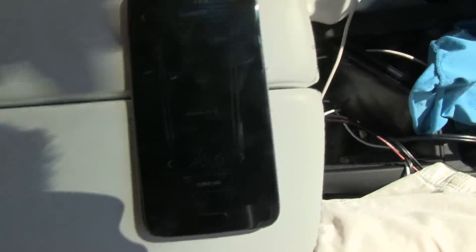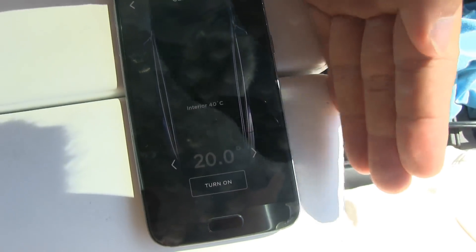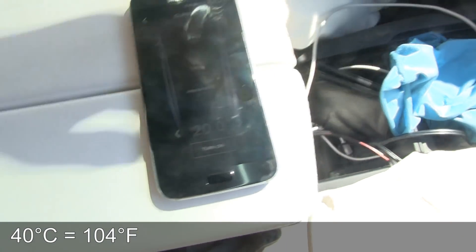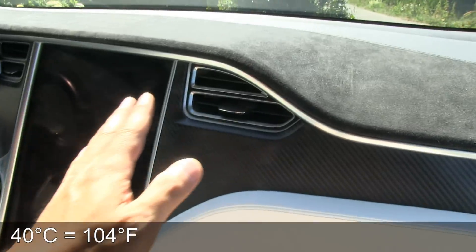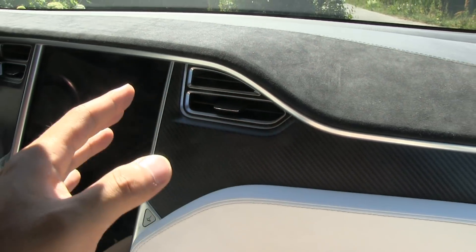So I'm gonna show you here. This is the app. It reports now that the temperature is 40 degrees Celsius, and once it hits 40 degrees Celsius, you can hear the fan start blowing. So it cools down.